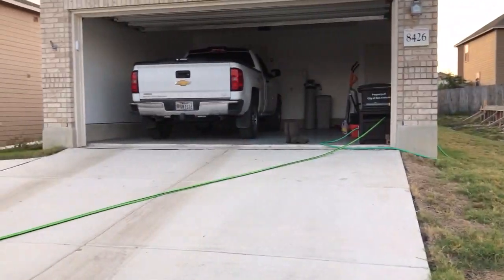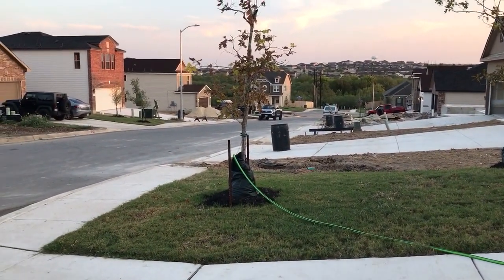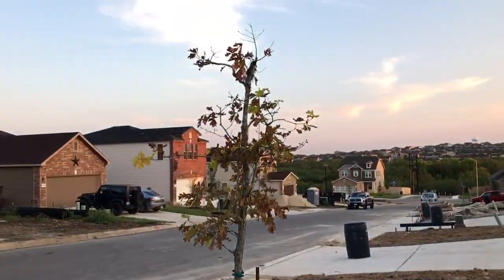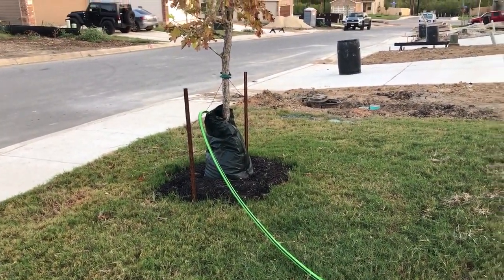Right now I am filling bags for these trees. These hold 20 gallons each and they go away in about three days or so and need to be refilled a couple times a week.